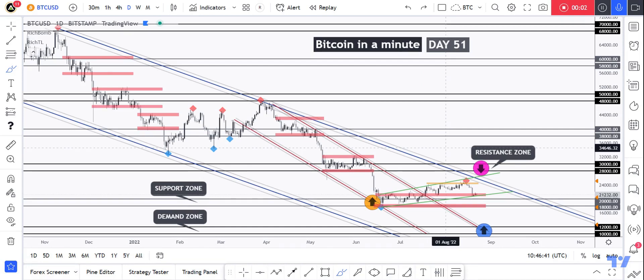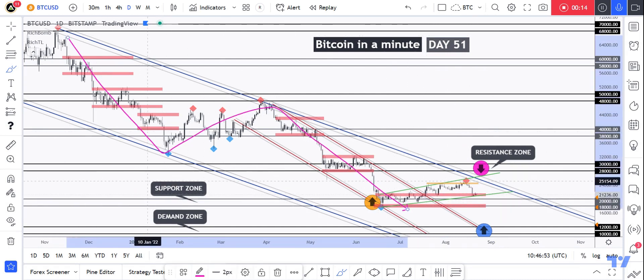Hello traders, Richard here, and welcome to Bitcoin in a Minute, Day 51. As usual, if you like this series, let me know in the comments or simply give a like. So let's get started. As you can clearly see, Bitcoin has been overall bearish from a long-term perspective, trading inside this channel, and we are currently in a correction phase.